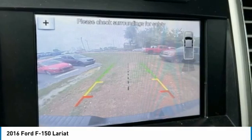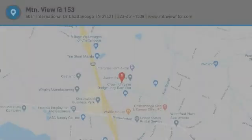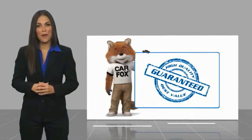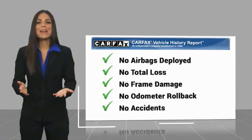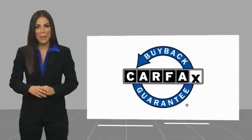Searching for a dependable vehicle that looks great, too? You've found it, so stop in today. Here's another high-quality vehicle with a Carfax Vehicle History Report. Be sure to find a complimentary copy of this report online or contact the dealership. This vehicle qualifies for the Carfax Buyback Guarantee.